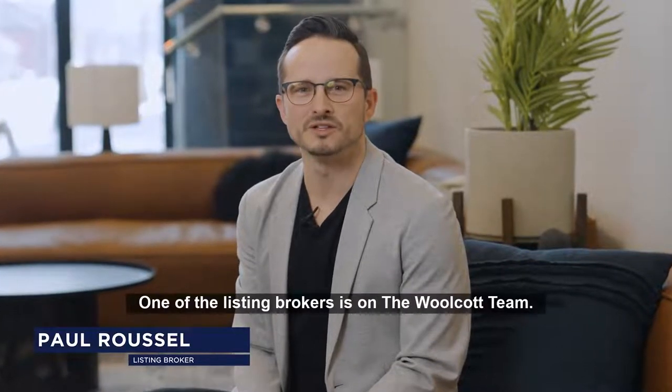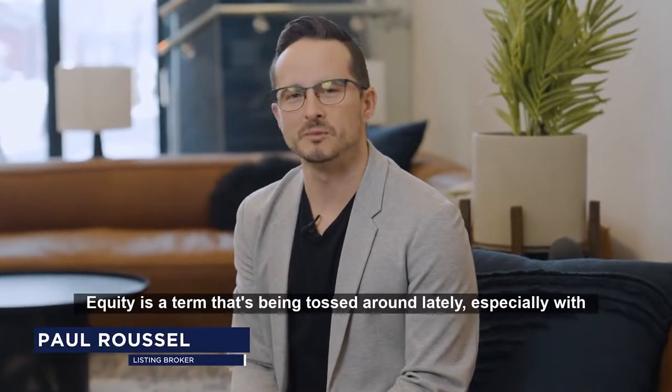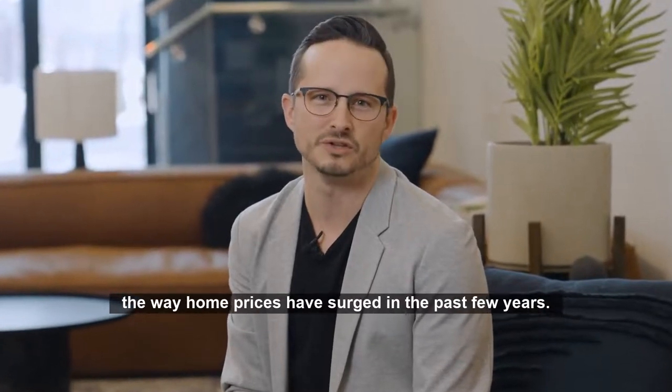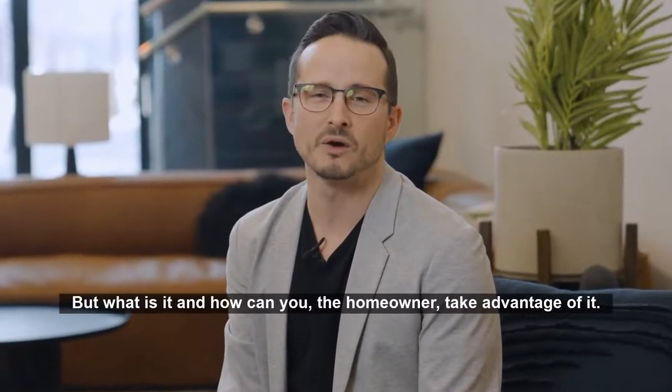Hi, I'm Paul Roussel, one of the listing brokers on the Wolcott team. Equity is a term that's being tossed around lately, especially with the way home prices have surged in the past few years. But what is it, and how can you, the homeowner, take advantage of it?